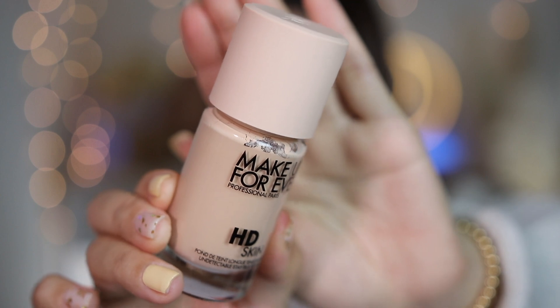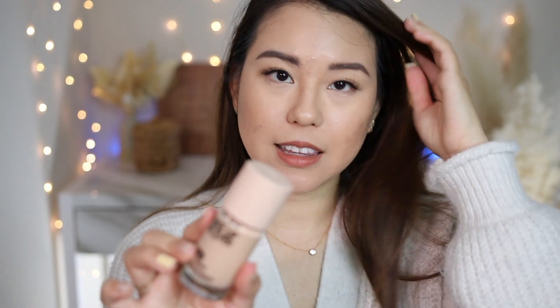Now let's move on to the makeup items I want to try out. There are only two new makeup items in this haul. This is the Makeup Forever HD Skin Undetectable Stay True Foundation. This is what the bottle looks like, and I like the foundation bottle — the cap is made from all recycled materials. This is something I'm really excited about in this haul.